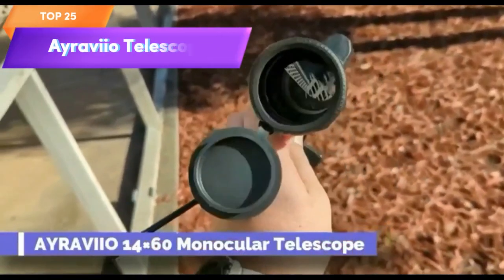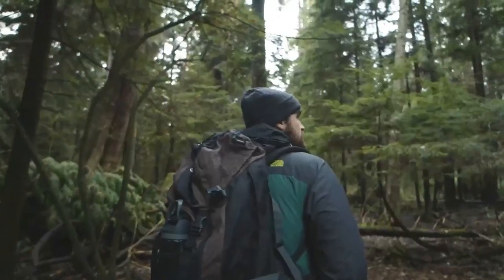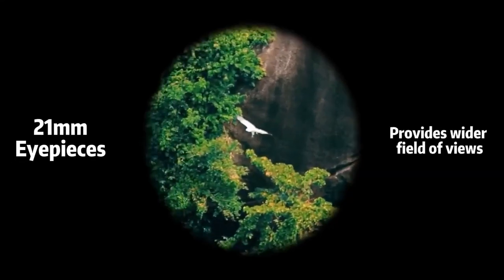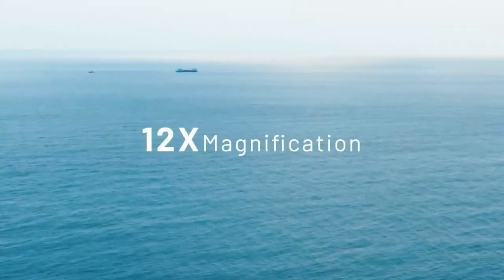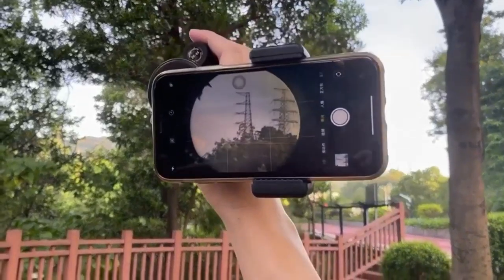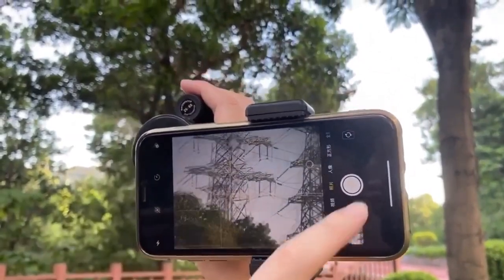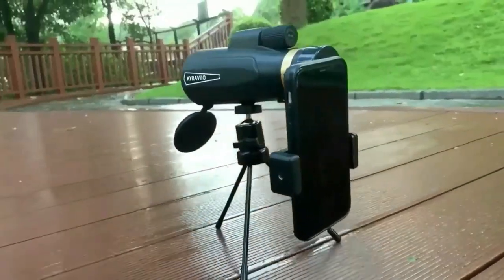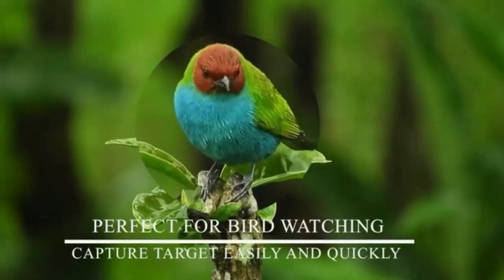Top 25 is a high-powered scope designed for outdoor activities such as birdwatching. It features a 12x magnification and a 60mm objective lens, and comes with a smartphone holder and upgraded tripod for capturing and sharing images and videos. The scope is made from high-quality materials and is waterproof and fog-proof. Overall, it is a thoughtful and practical gift for fathers, husbands, and other men who enjoy outdoor activities.